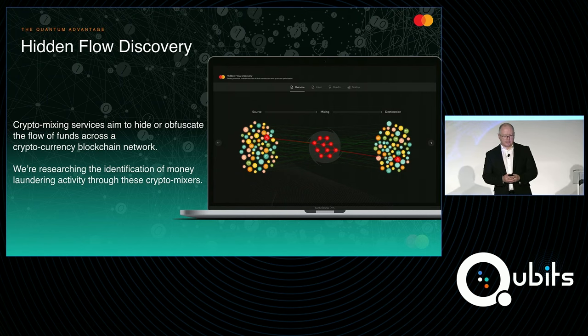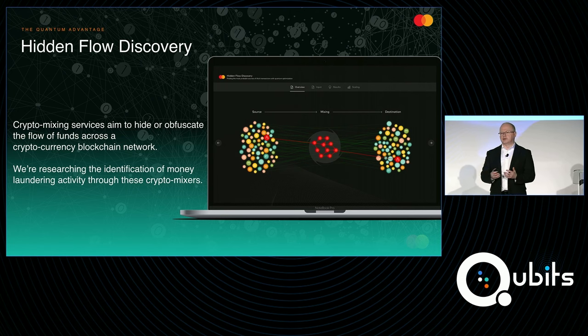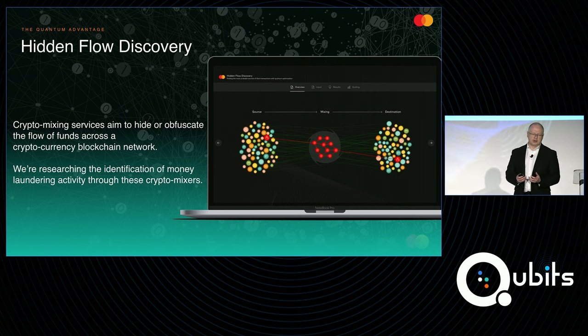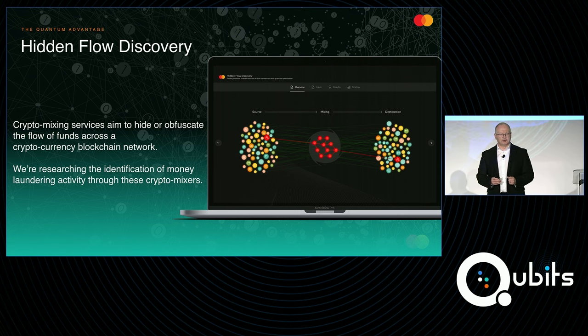Another area we've been exploring is what we call hidden flow discovery. This falls within the broad area of anti-money laundering. Cryptocurrencies like Bitcoin are sometimes used for money laundering — bad actors use these technologies to try to hide the flow of funds across the network. One particular technology used is what are called crypto tumblers, or crypto mixers. These are services where you provide your cryptocurrency, which will then be broken apart, mixed, integrated, split again, and ultimately pop out the far end. As shown in the graphic, the mixing service obfuscates the flow of funds from a source on the left to a destination on the right.